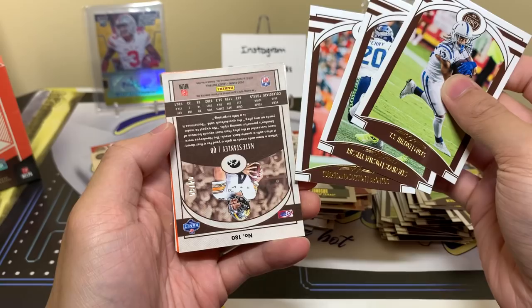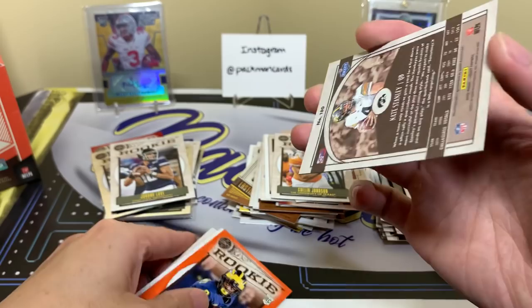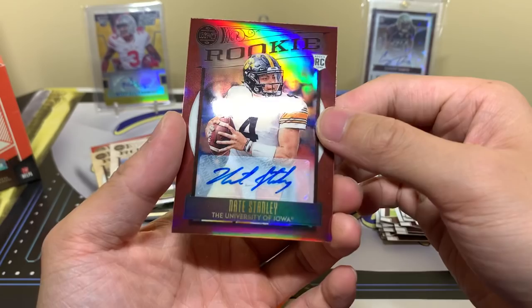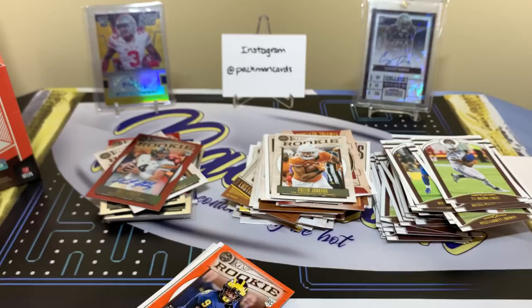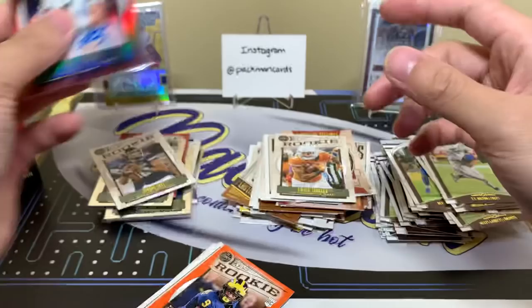Next pack — base and oh, all right, there's our autograph! A QB — Nate Stanley from Iowa. Just let me know how he is, not too sure what team he went to. Four of fifty — oh wait, that's his jersey number. Four of fifty, where my Nate Stanley fans at! Get a nice look at that — four of fifty, cool. Let's get a quick sleeve for him. I think we're guaranteed one more mini — pretty sure. Let me check the side of the box... yeah, so we're looking for two chrome minis, one more left.